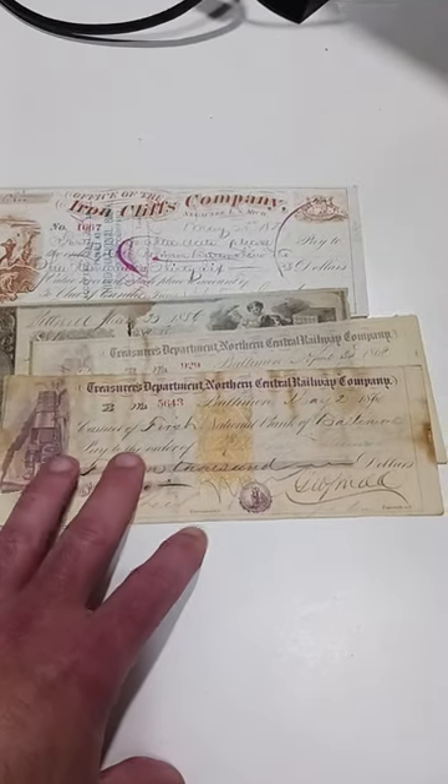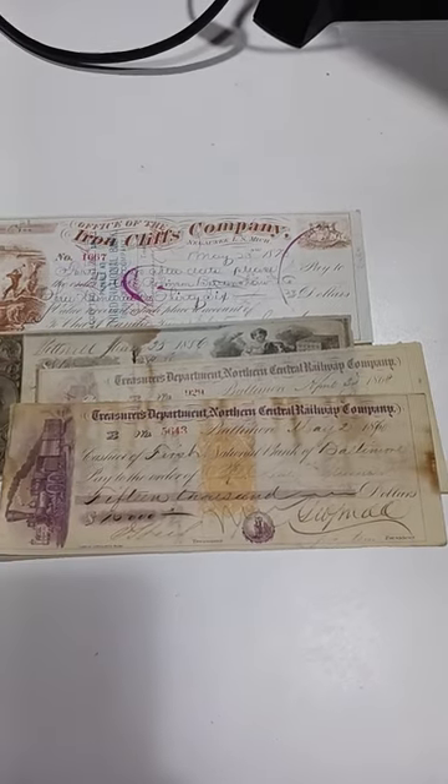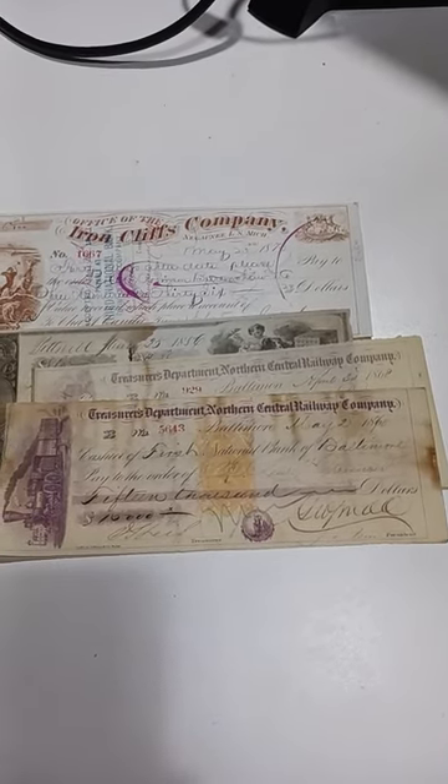I've never had a problem selling any of these when I pick them up. I usually can get them for a dollar or less. In this case, I bought a whole bunch for almost nothing — I have maybe 20 cents a piece into them.